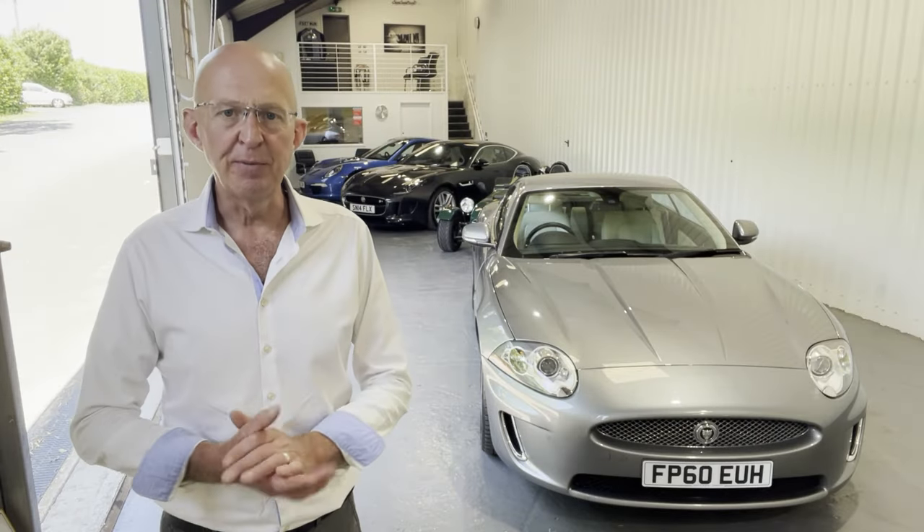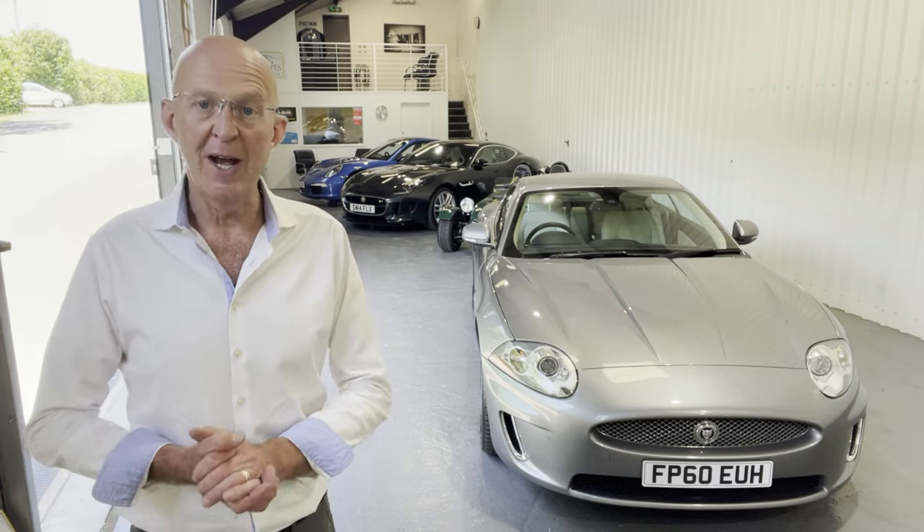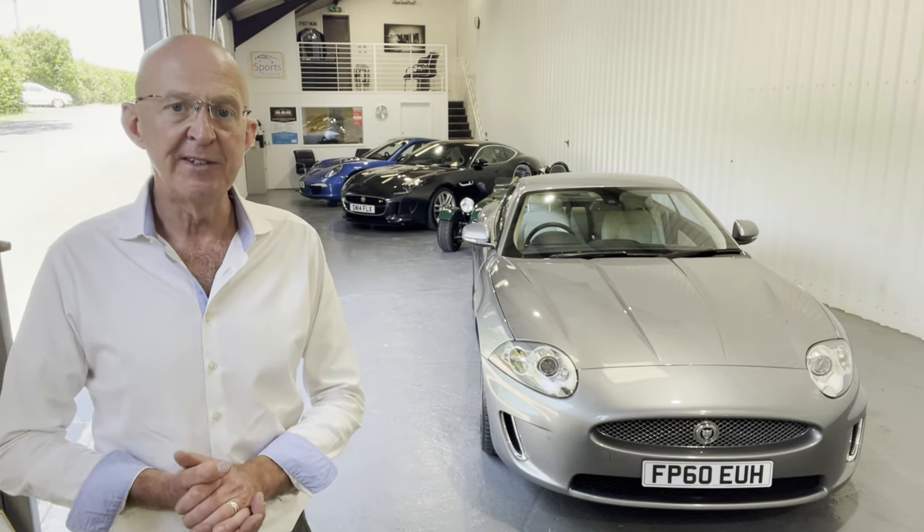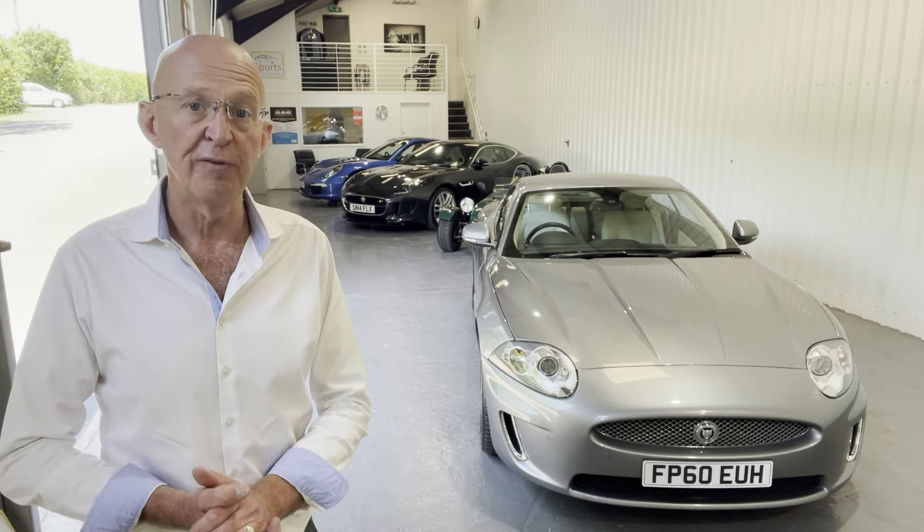Hello, my name is Tim, and my company is Sports & Touring. We are Performance Jaguar Specialists, and it is a great pleasure to show you this beautiful 2010 XK Auto Portfolio.